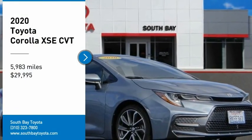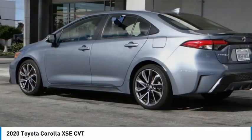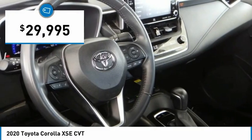We are pleased to show you the 2020 Corolla. The Corolla is still a great option for those who want dependability, comfort, and value, and is priced below $30,000.